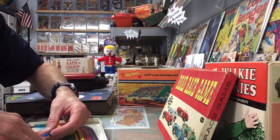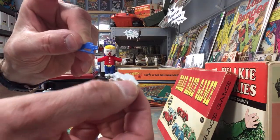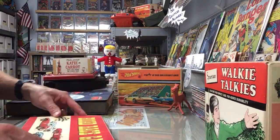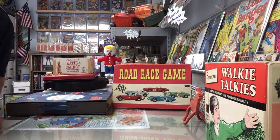It looks like all the race cars are the same die that was used, so it's not as exciting as the box, but still cool - you've got different colors. So we've got a Road Race game, and I'll show you another game that looked pretty cool.